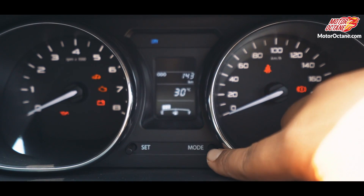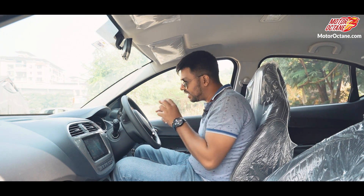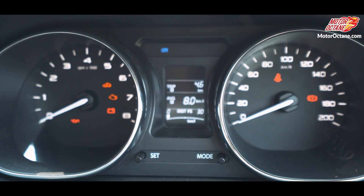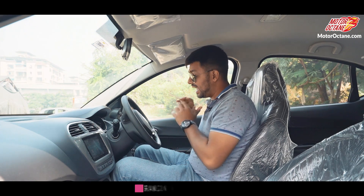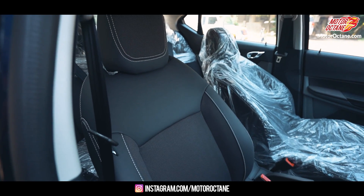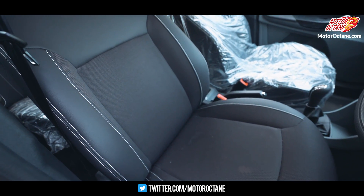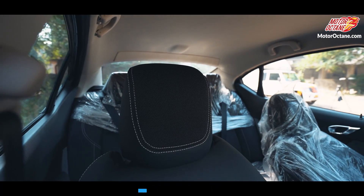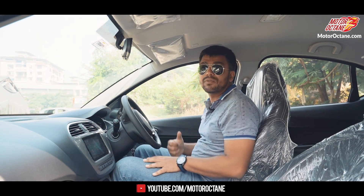In the instrument cluster, there are also minor changes. The instrument cluster looks the same as before; however, the driver information system display has been tweaked and it feels more appealing to the eye. The same information is given — mileage, instant mileage, trip, and distance to empty — except the design has been altered, particularly the fuel bars. The seats have had their fabric changed, and artificial leather has also been added, giving a little premium and upmarket feel. The headrest is adjustable, the front seats are quite comfortable, the bolstering is quite large, and it's good enough for long trips.